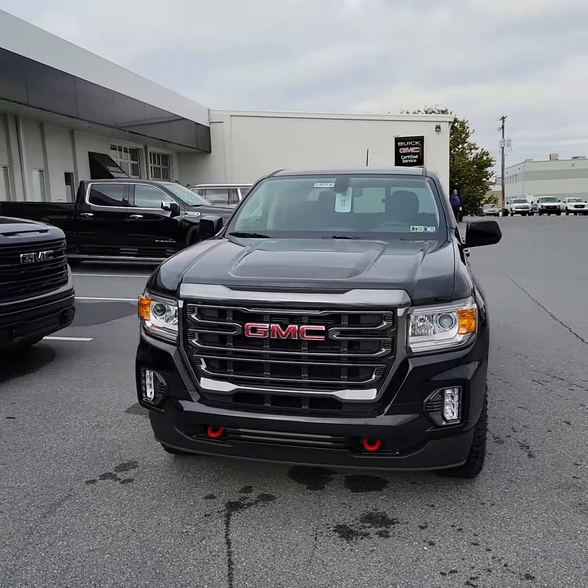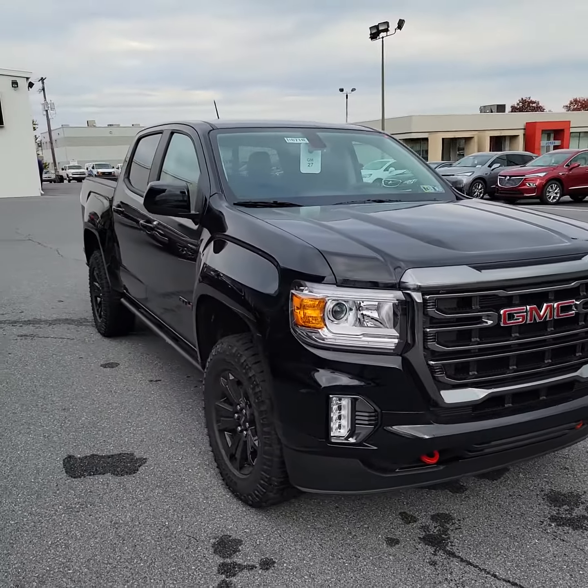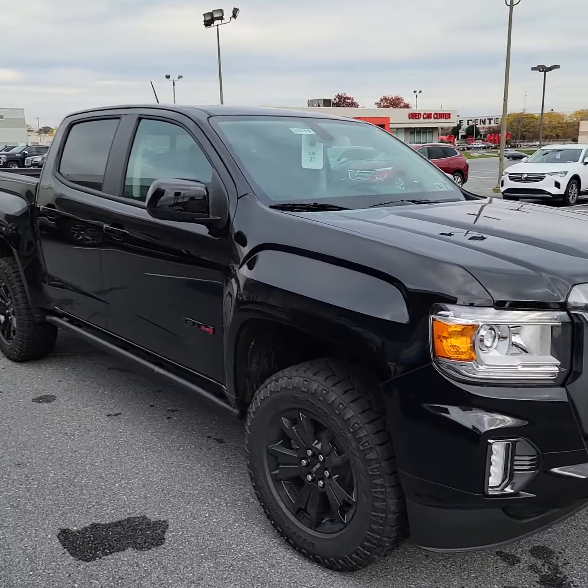Hey Ryan, Dakota from Jones BOGNC. Just want to take a couple of quick moments of your time here to shoot you a video of the Canyon 84 that I have here in the Onyx Black.